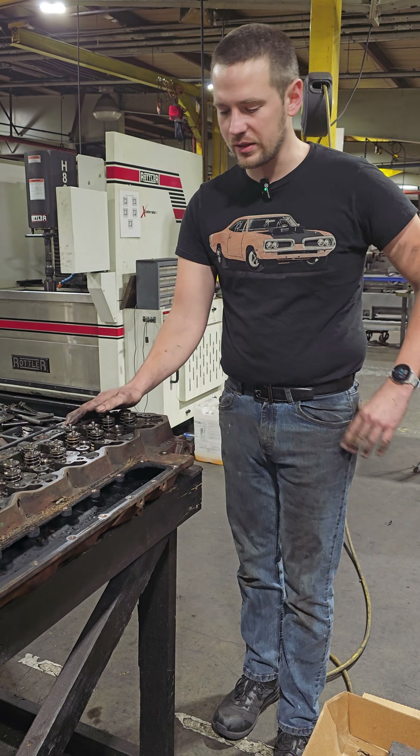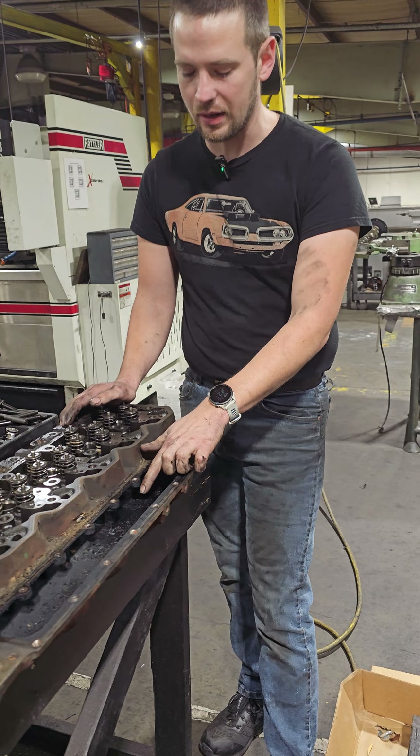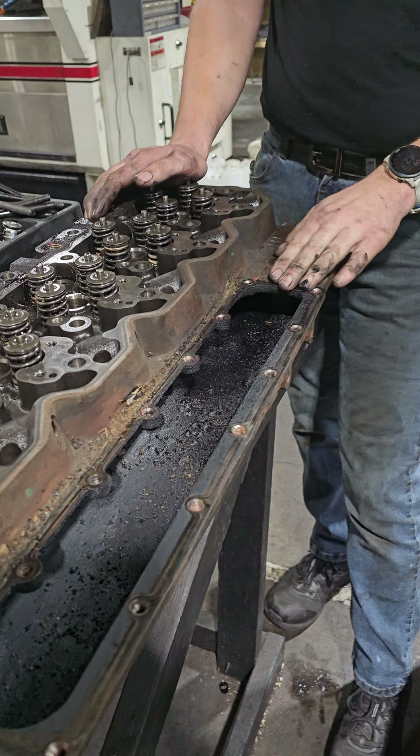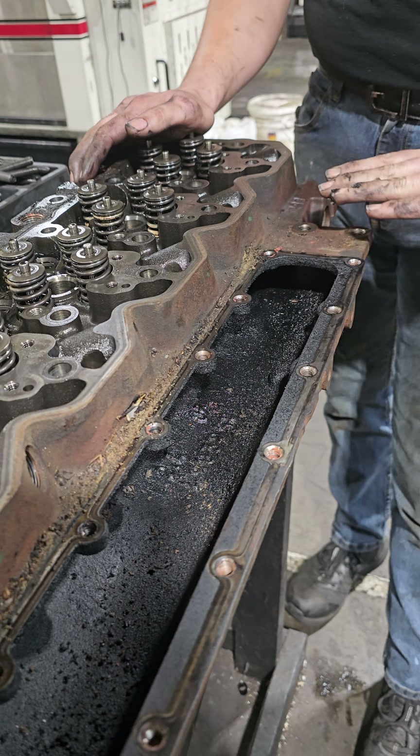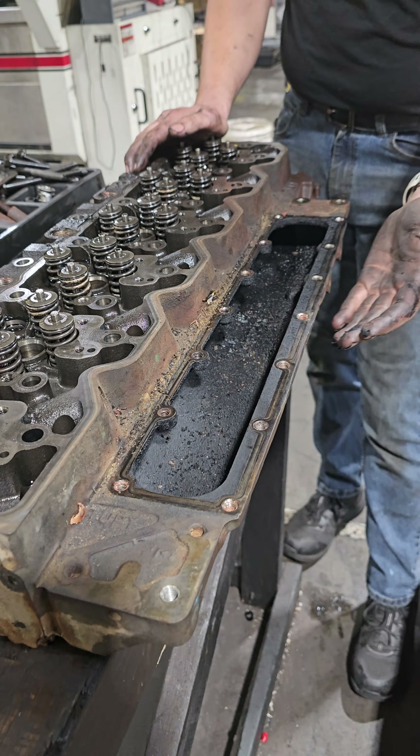We've got the head here that came off of this engine, and I actually pulled one of those pieces of debris — pieces of piston ring — out from right about here in the intake runner. You'll see the intake runner here, all the intake ports; they're all on kind of the same plane.